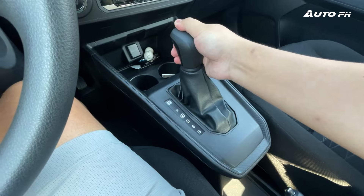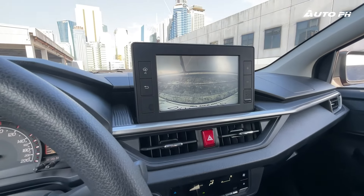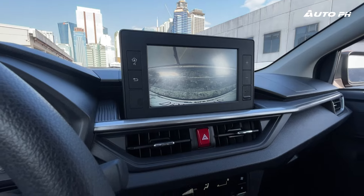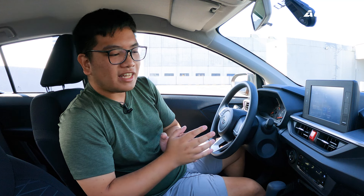When you put it in reverse, as expected from a Toyota, there's that annoying beeping sound. Do note that this has a reverse camera — no guidance lines and not the best quality, but we do have it. It also has parking sensors as standard, which is actually nice to have and quite surprising in this car.